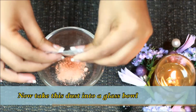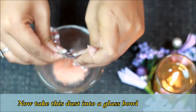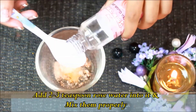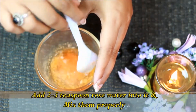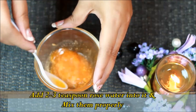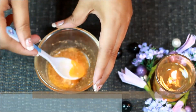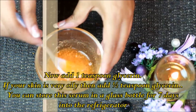Now take a glass bowl. Add the vitamin C powder into the bowl, then add 2-3 teaspoons of rose water. Mix this well so that the vitamin C powder will dissolve well in the rose water. Then add 1 teaspoon of glycerin.